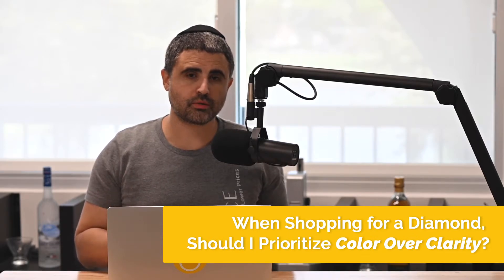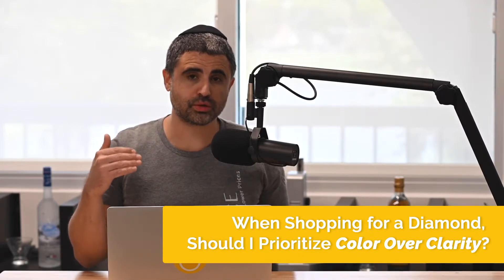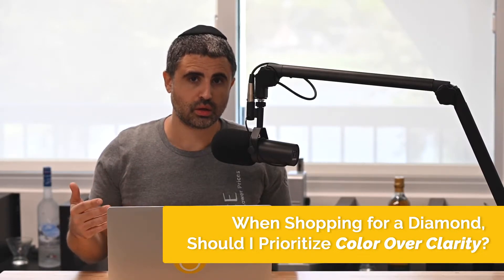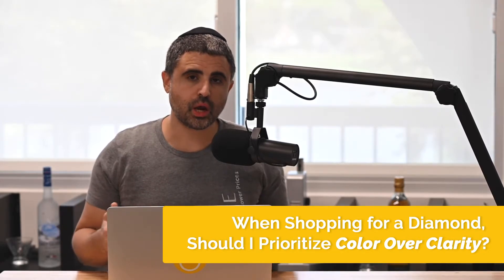But in terms of how much you're going to spend, there's a huge distinction. A D color could run you about two to three times what the H or I color can run you. And in terms of physical appearance and visual appeal, they're going to be about the same.